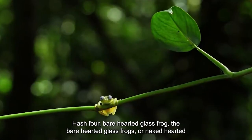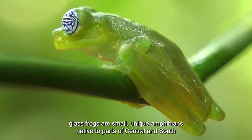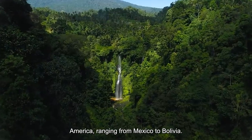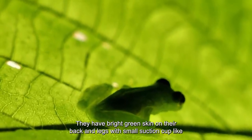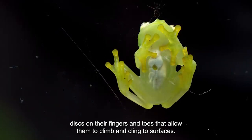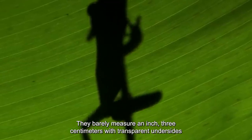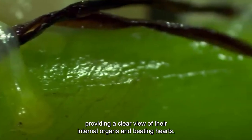Number 4: Bare-hearted Glass Frog. The bare-hearted glass frogs, or naked-hearted glass frogs, are small, unique amphibians native to parts of Central and South America, ranging from Mexico to Bolivia. They have bright green skin on their back and legs, with small suction-cup-like discs on their fingers and toes that allow them to climb and cling to surfaces. They barely measure an inch (3 centimeters), with transparent undersides providing a clear view of their internal organs and beating hearts.